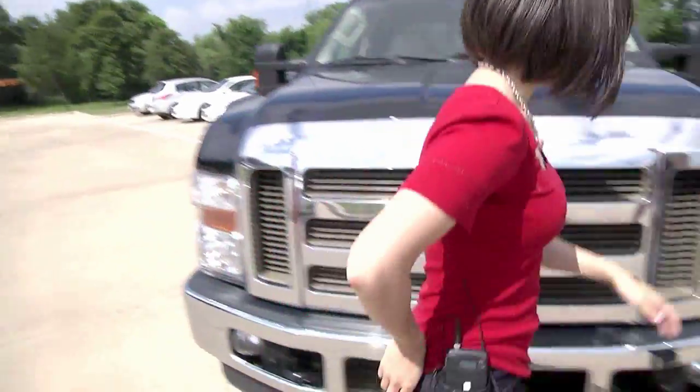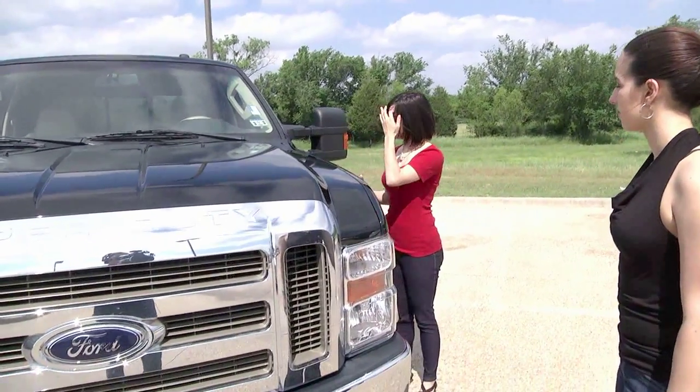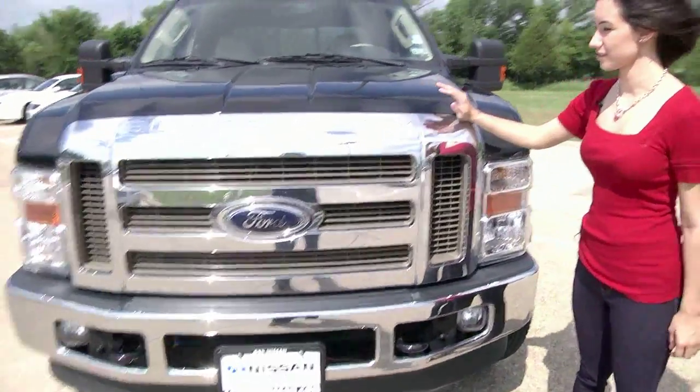I forgot to mention — it's a 2009 model. I forgot to give you the date about that. Other than that, I love this truck.